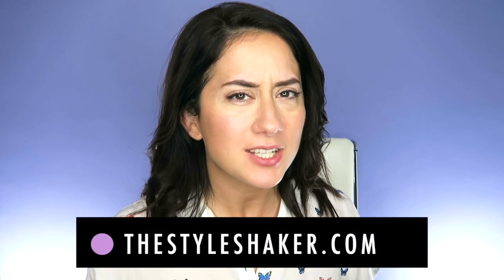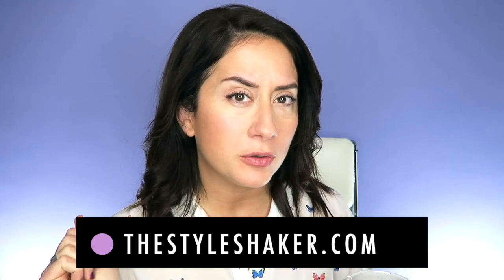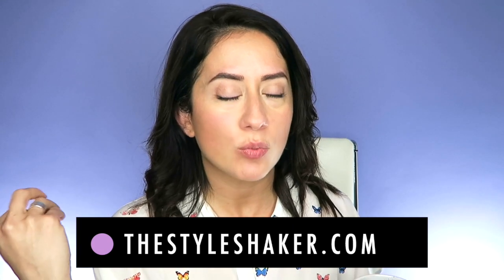Hey everybody, welcome back to the channel! I'm Brit, creator of the Style Shaker, your guide to whole beauty. I am back with another product review all about lips. I'm testing out a new brand that was gifted to me as a PR gift — it's called Clove and Hallow, a clean beauty brand. Grab a cup of whatever you're drinking; mine is tea today, not coffee.